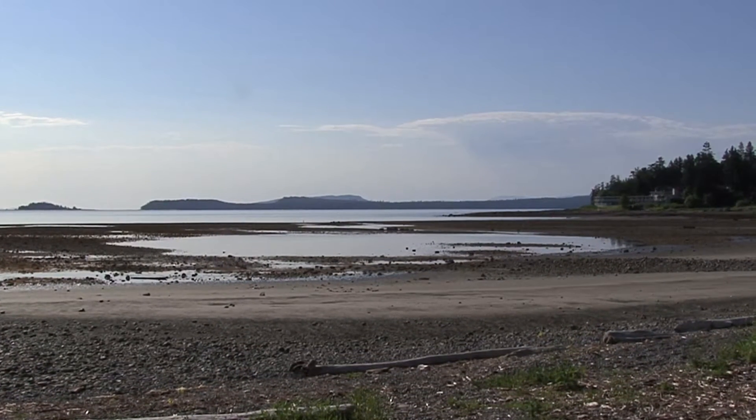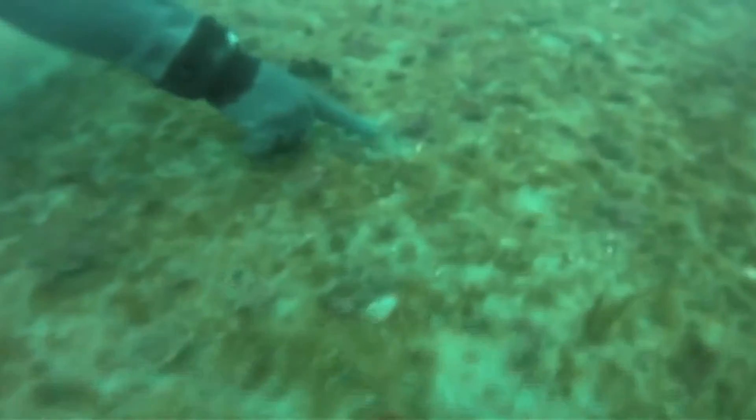I decided that aquaculture was the way to go. So we developed a system for geoduck aquaculture, which was to reseed the natural beds that had been mined down or mined out by wild fisheries back up to their natural densities.